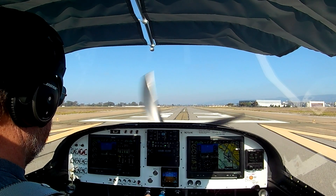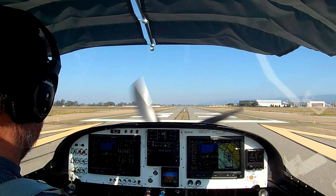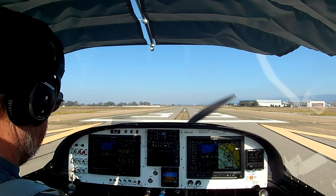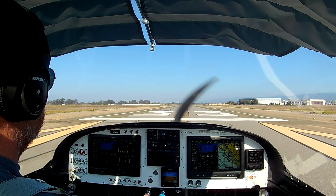So now we're going to turn around and do the same thing, only this time we're going to wait until the nose gets light. I've got the stick back, and once that nose feels light, that's when I take the power out.